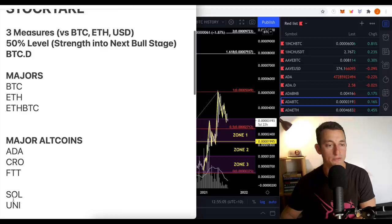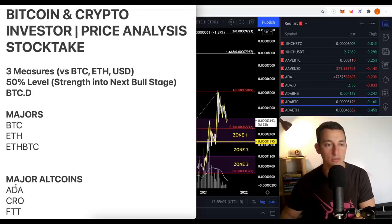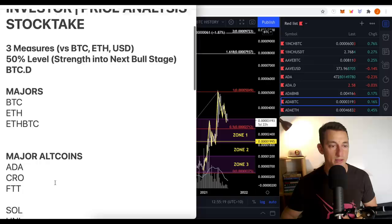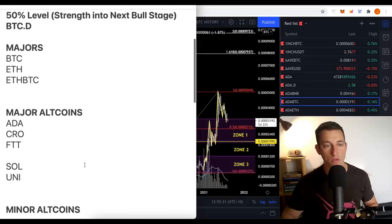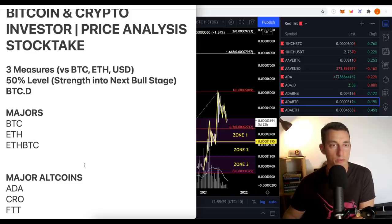I do have a few other majors here, but for the sake of the video, not to make it too long, I'll look at ADA, CRO, and FTT — one that's been performing very well, one that hasn't been performing so well, and one doing reasonably well. I also have other minor altcoins and other trades which have done pretty good. You've possibly seen them on the channel or on Twitter, so stick around and follow those if you want to know more.